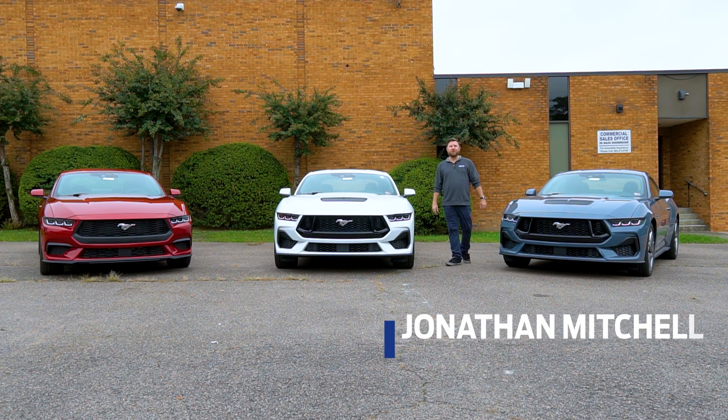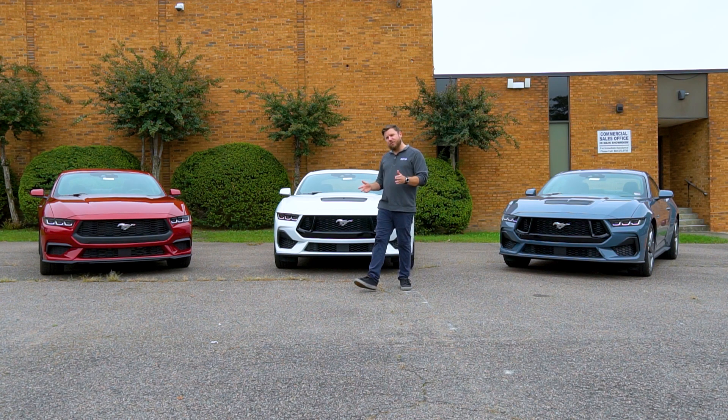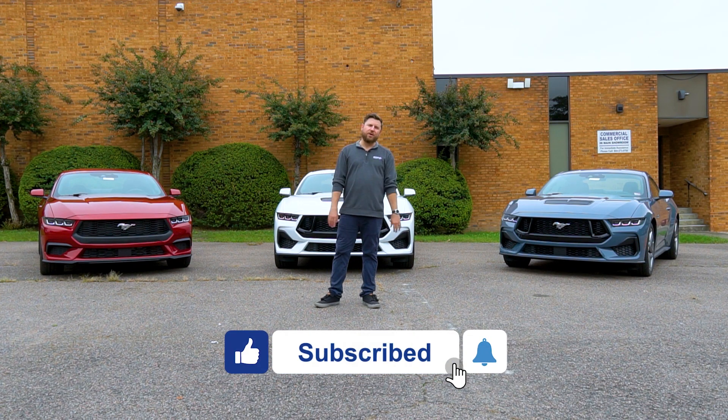Hi, I'm Jonathan Mitchell with the award-winning Richmond Ford. Right beside me is the new seventh generation 2024 Mustang. I had the pleasure of checking out the new Dark Horse last week, and you can check out that video here. Don't forget to subscribe to our channel for more great Ford content.